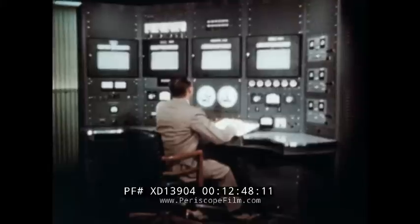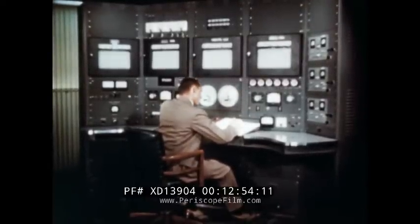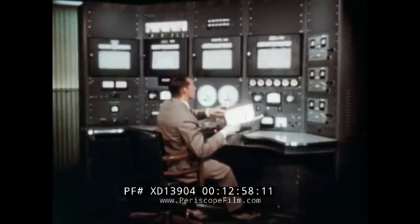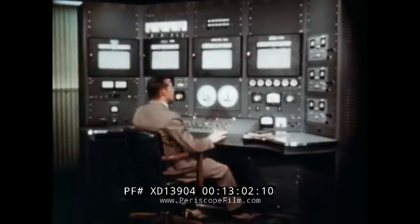Gas evolution meters show the flow rates of gases within the system. The reactor is switched to automatic control, and the operator is free to maintain a periodic check of all instruments throughout the run and record whatever specialized conditions are required for the experiment being conducted.